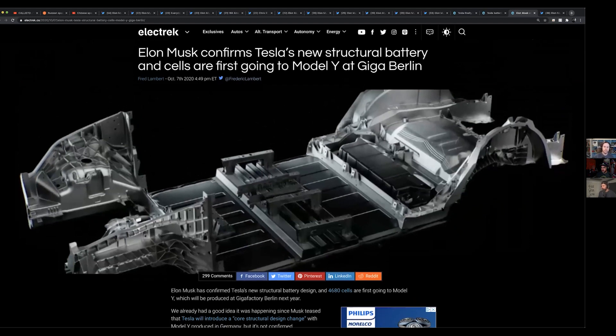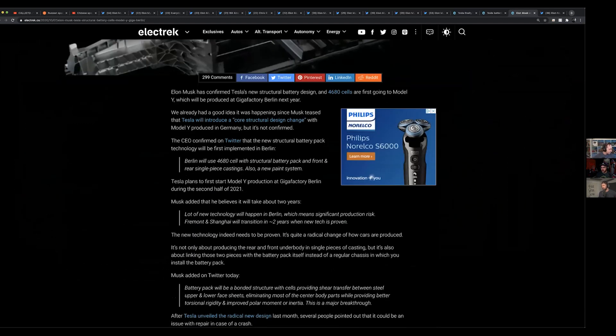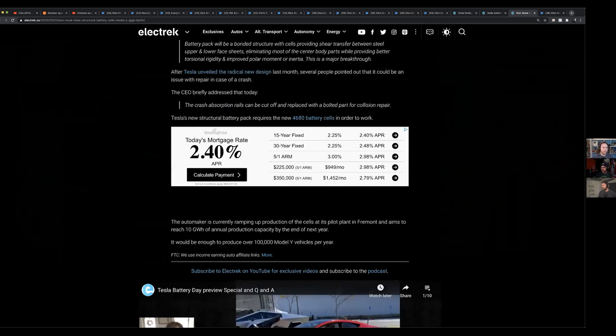I think that is where this is headed. This was some interesting news when Elon was basically confirming that's what's going to be happening with the Model Ys and related vehicles at Giga Berlin.